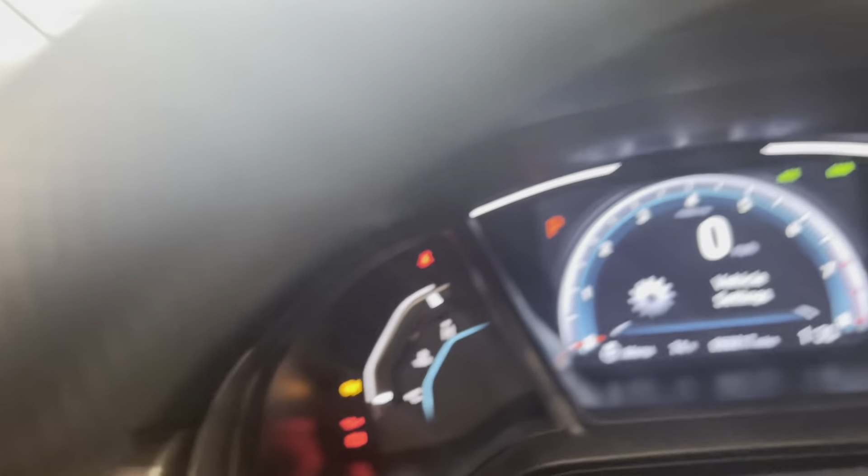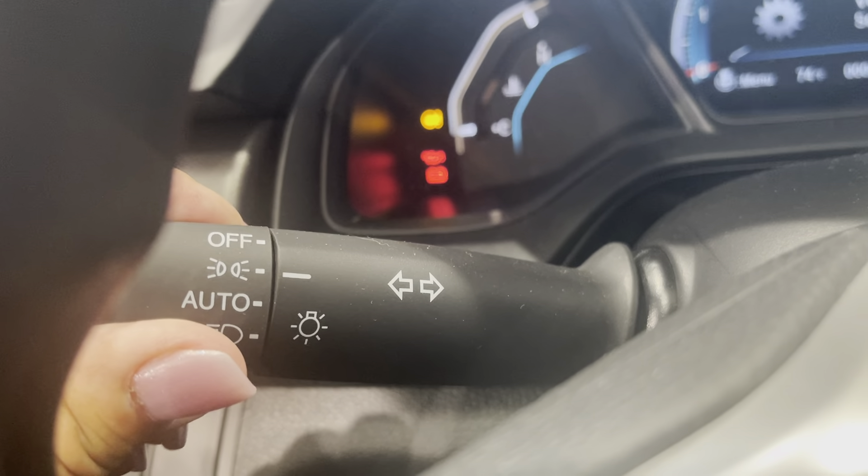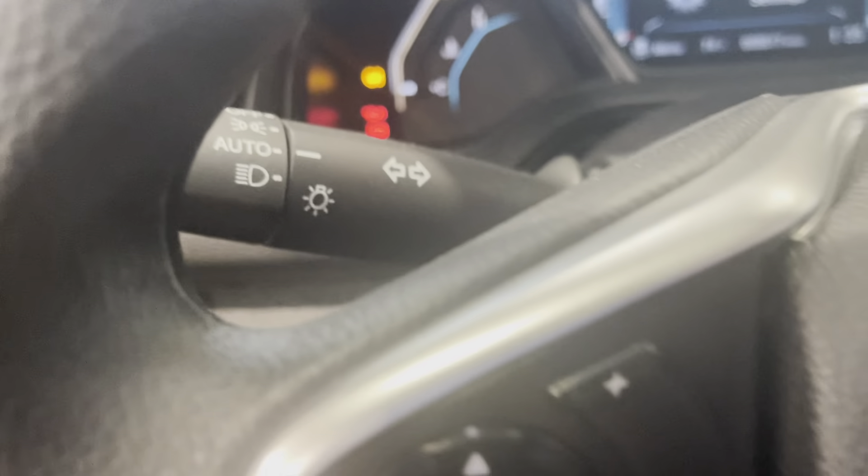Wiper stalk. Headlights. This has auto headlights, so you can just leave that on and they will shut off and come on automatically. You don't have to worry about it.